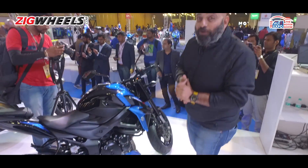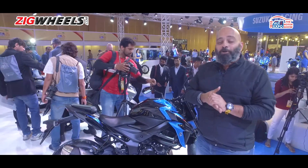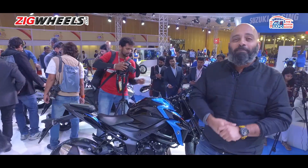We'll ride the bike in a couple of months to find out what it's like. But that's it from us at Auto Expo — do like, share, and subscribe, and stay tuned for more updates soon.